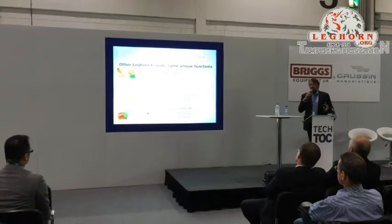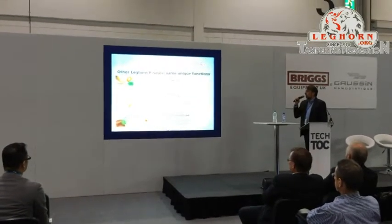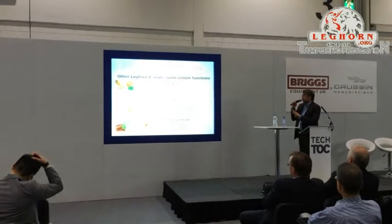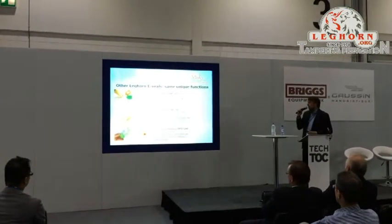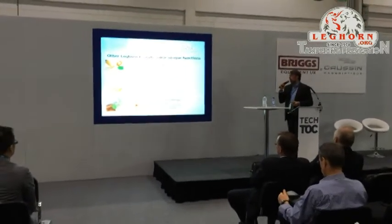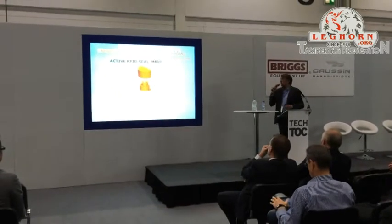We have the lashing seal and the bolt seal, but we also developed other e-seals for various applications like plastic seals, cable seals, and also a seal for meters or inspection agencies. All these seals share the same anti-tamper specifications and rewritable tags, so we cover any kind of situation.